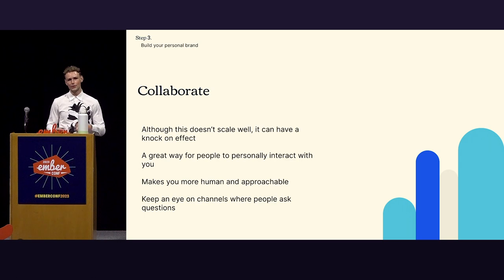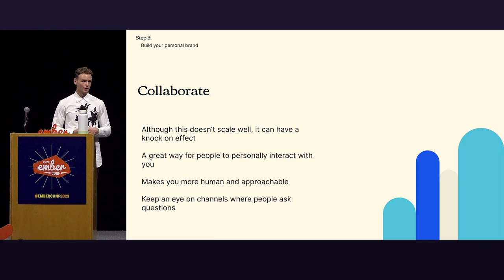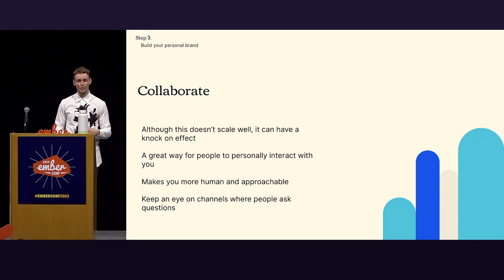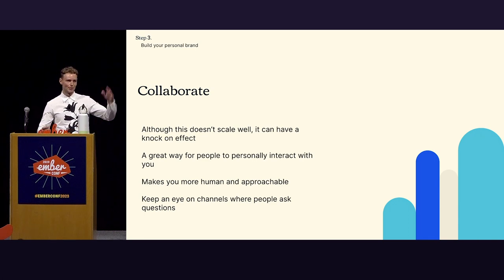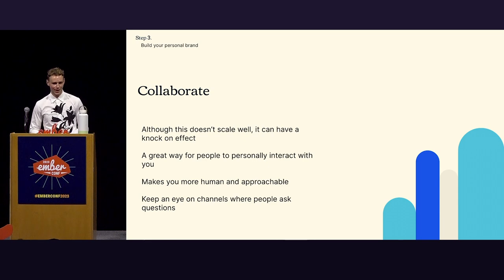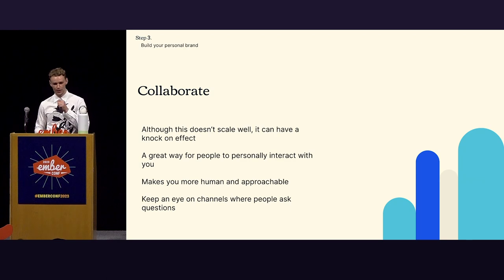Collaboration is a big piece. It doesn't scale as well because it's one-on-one, but it has a great knock-on effect. You can help someone, they get convinced TypeScript is great, then they start doing it themselves and spreading the gospel. It also shows people that you're not just a robot saying 'use TypeScript' — they get to know your personality and that you're a pretty cool, approachable person. Keep an eye on channels too; if people ask questions, engage with them there — a lot of collaboration happens that way.